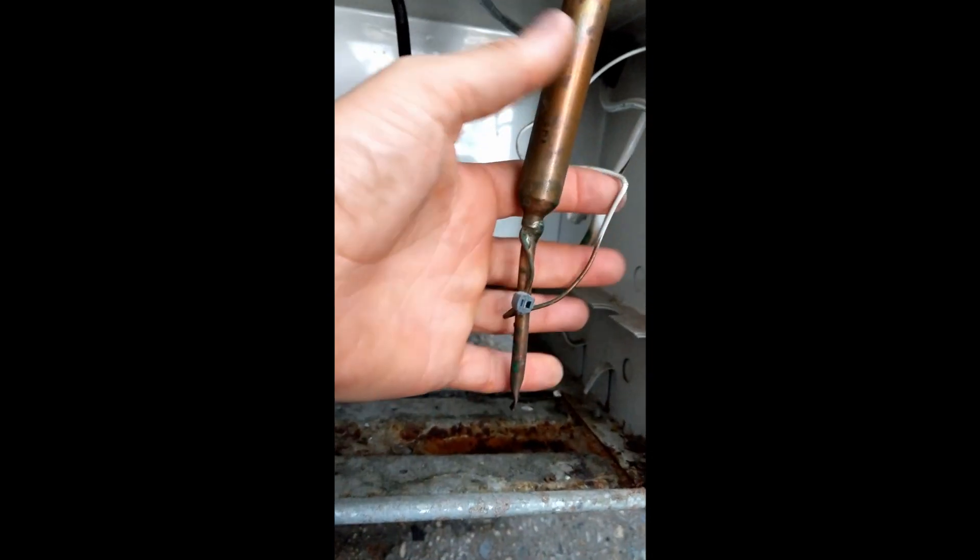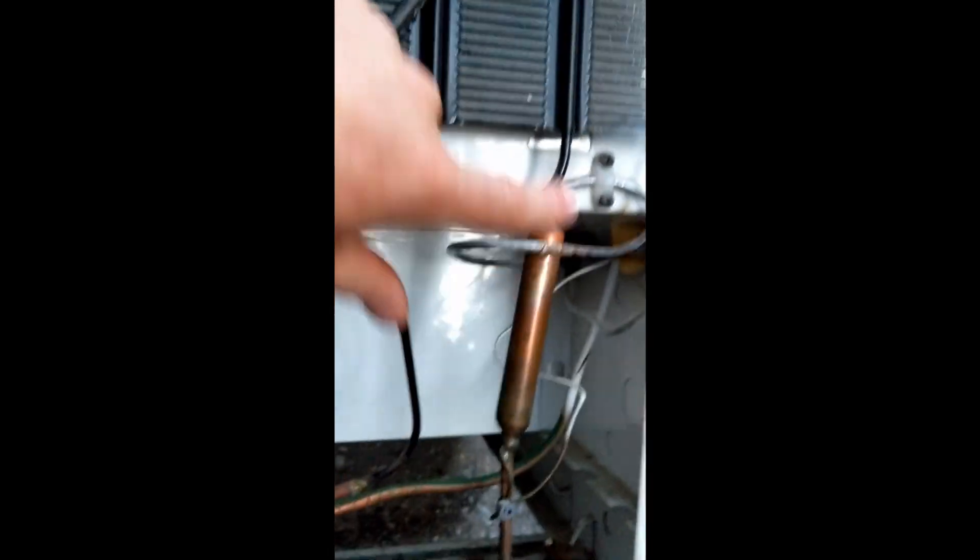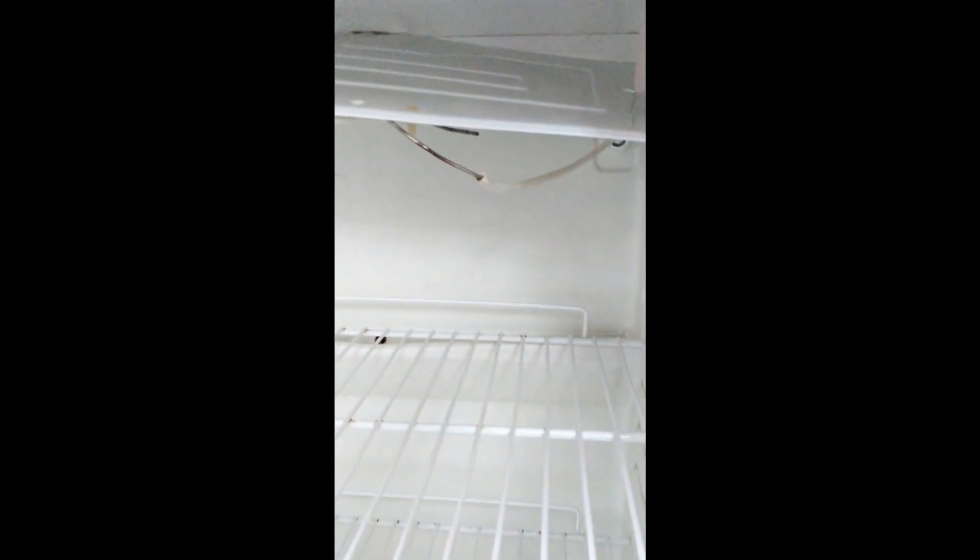It goes through the filter dryer and then goes to the metering device, which in this case is this capillary tube. Then it goes back into the refrigerator to the evaporators. The evaporators are in here — this is half the evaporator, and this is the other half where it cools the inside. I can't really find where that condenser loop is, so I'm guessing it's inside the frame of the refrigerator.